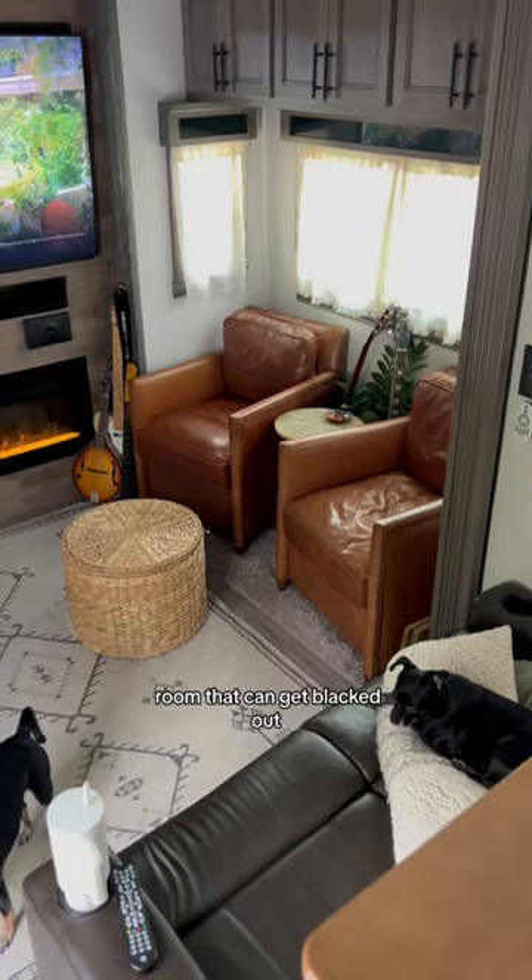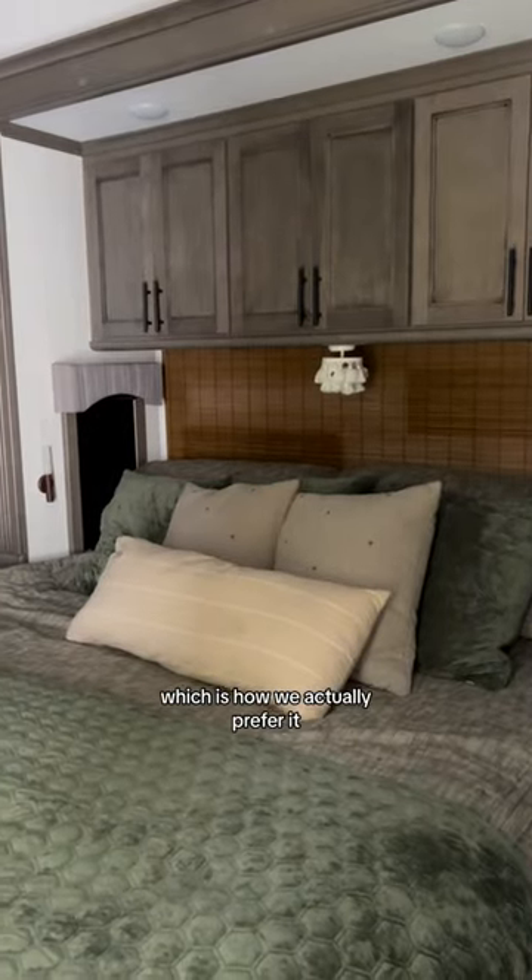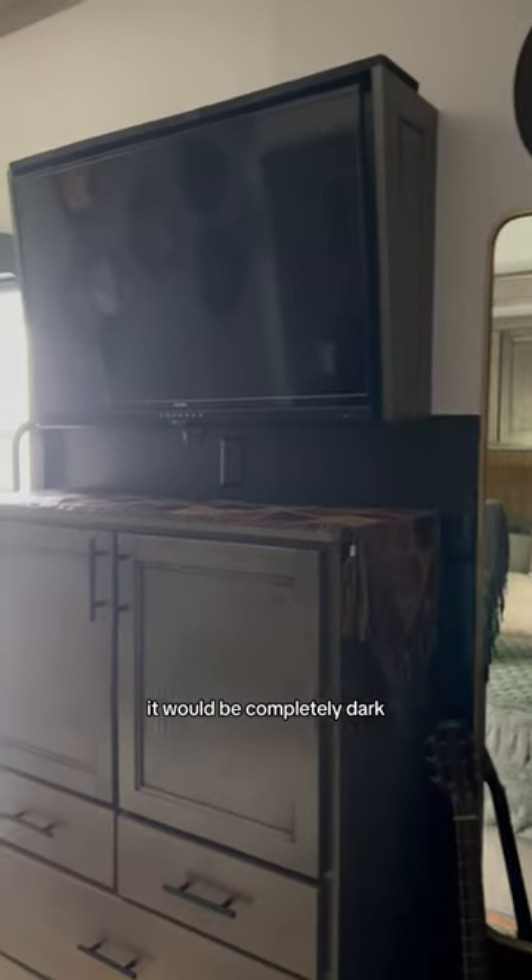And it's not just the living room that can get blacked out, it's also the bedroom. Here it is before with everything open, which is how we actually prefer it. Once it's movie time, it's time to shut the doors and the shades, and if it wasn't for that lamp, it would be completely dark.